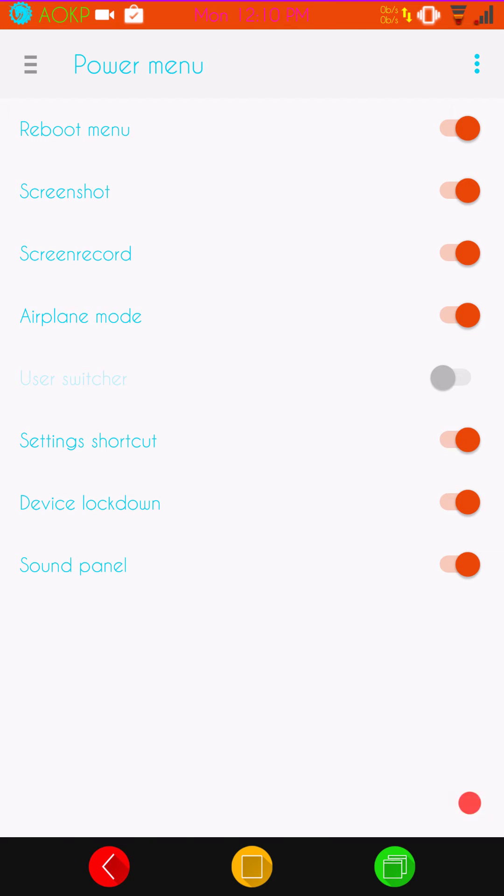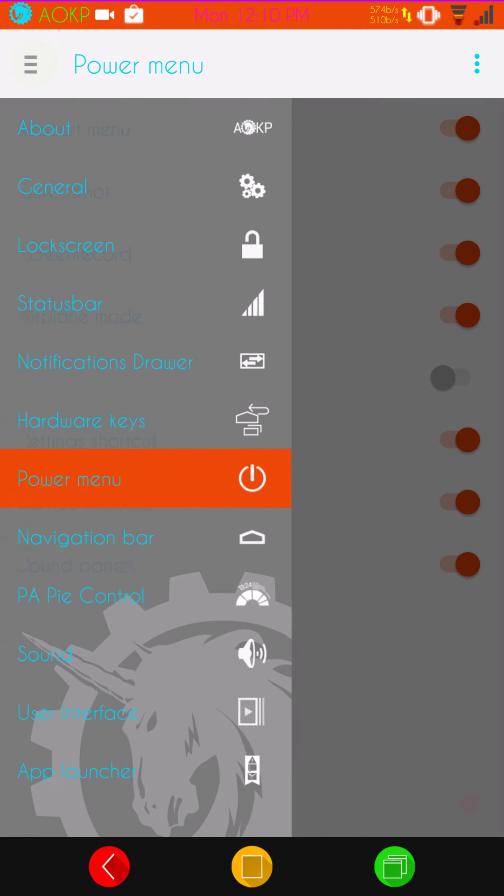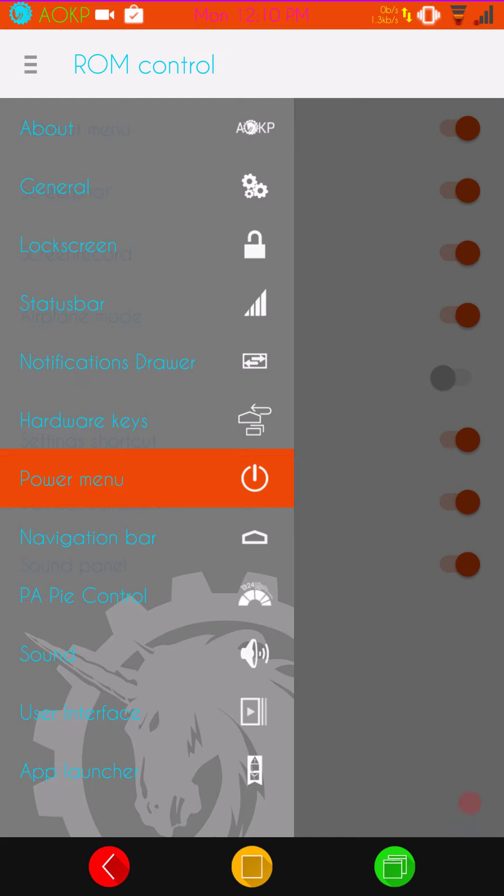Power menu is next. They give you quite a few options on here — not like Resurrection Remix, Pure Nexus, or 6 ROM, but definitely enough to get around. You guys know I like to use my power menu for navigating pretty much the way other people use their quick settings.